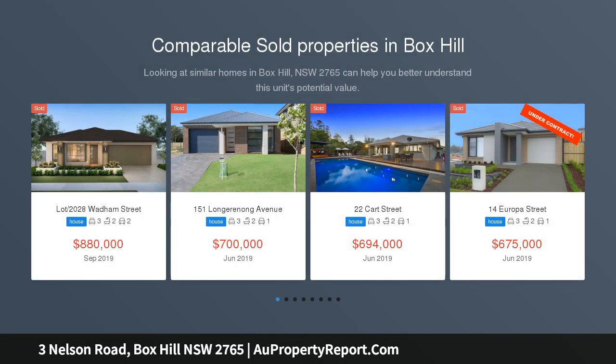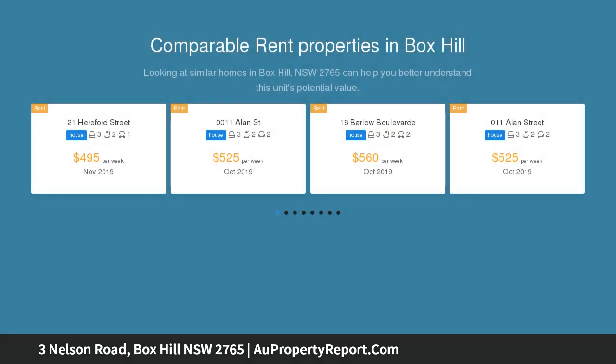Nelson Estate — exclusive land release in Box Hill. Welcome to Nelson Estate, Box Hill.